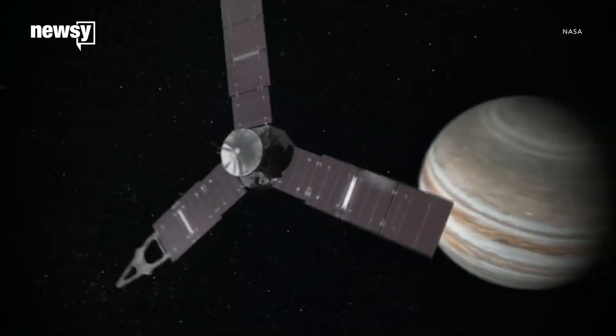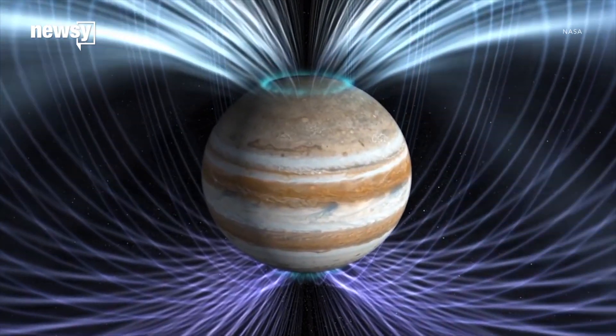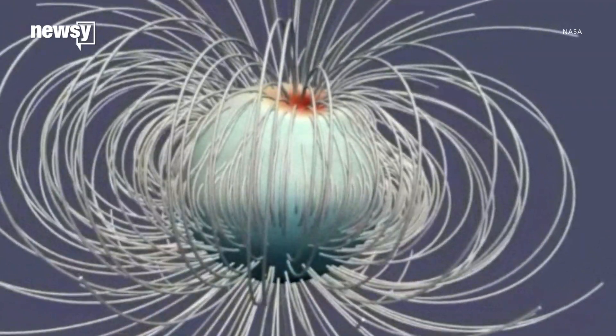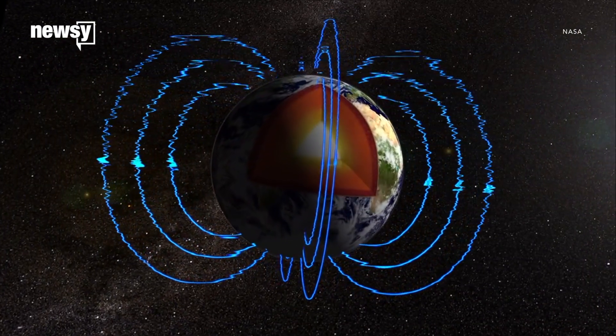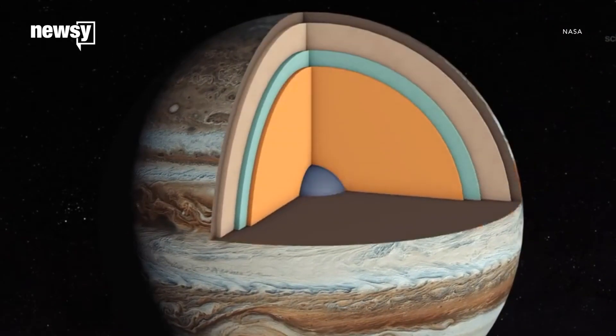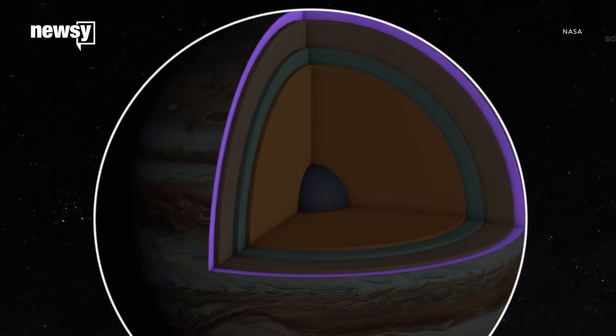Juno has found Jupiter's magnetic field is much more complex and uneven than we originally thought. The northern part of the field looks especially tangled compared to Earth's own magnetic field. Scientists say this suggests Jupiter's dense core might be dissolving into the lower layers of the high-pressure interior.